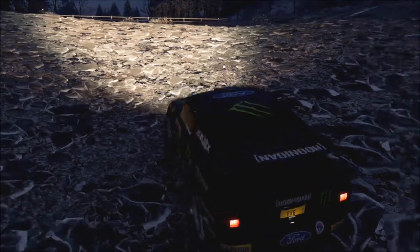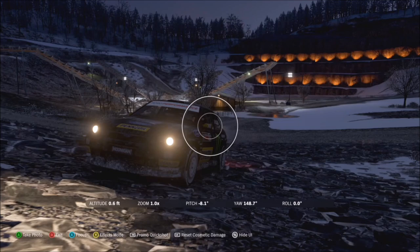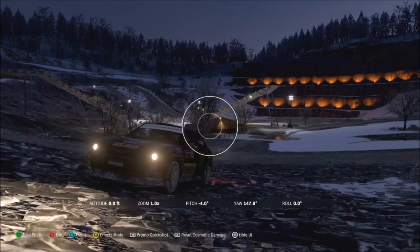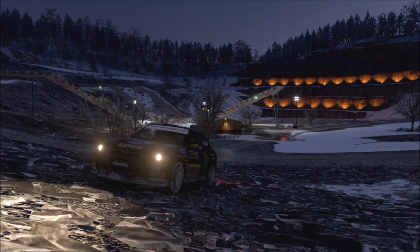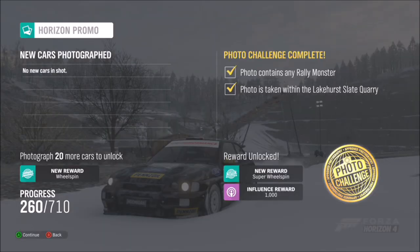All you have to do is go and take your photo. You can take it anywhere within the quarry — there doesn't have to necessarily be anything in the background. I would try to take it in the immediate area and not around the outsides, as that may cause a glitch in the photo challenge and make it difficult to unlock both ticks. I took it just behind the machinery there.